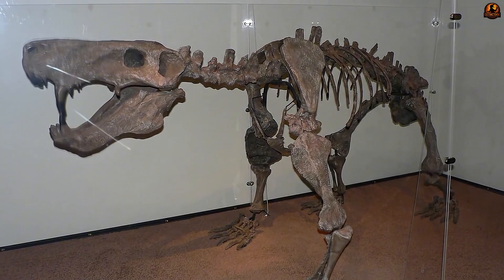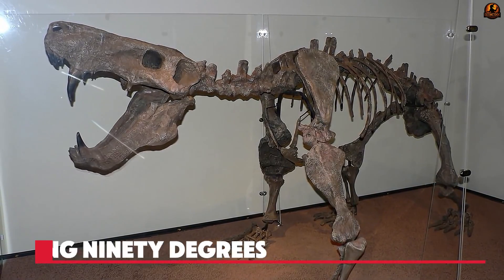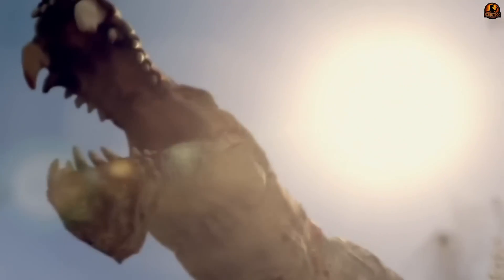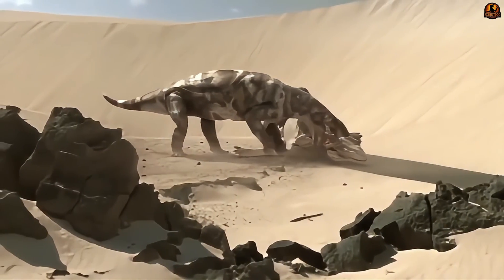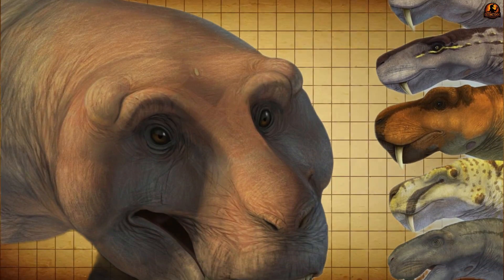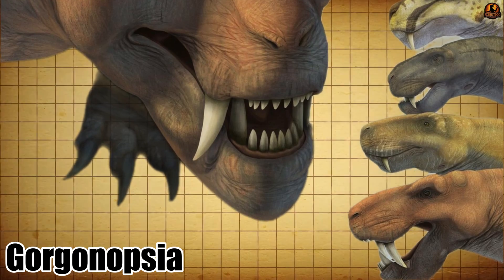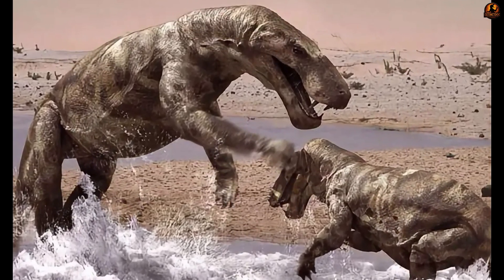Rather than relying on brute force, Inostrancevia's skull and jaw joint allowed for a massive gape, possibly exceeding 90 degrees. That ability let the jaws swing wide enough for the saber-like canines to clear the prey's body before striking. When the bite came, those blade-shaped canines slashed deep, aided by their serrated edges. Biomechanical studies suggest Gorgonopsians like Inostrancevia employed a range of killing methods — possibly puncture and pull, slicing, or delivering a quick retreat bite — but in all cases the focus was on precision injuries, not sheer crushing power.